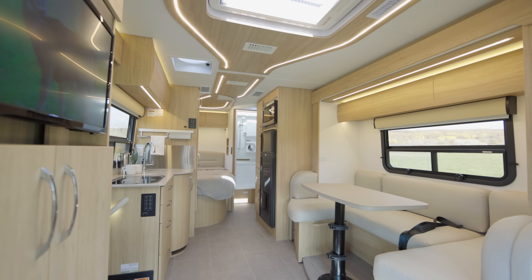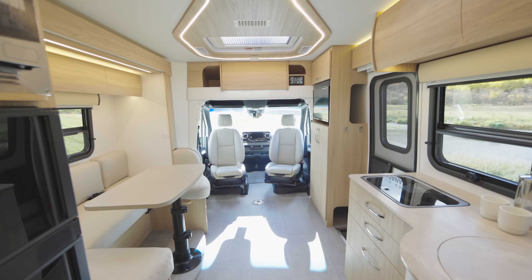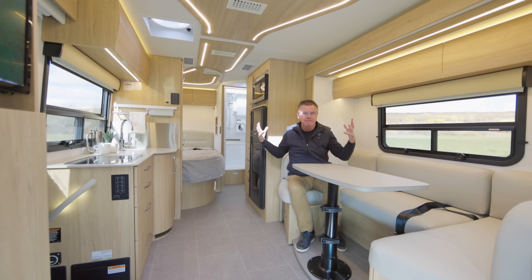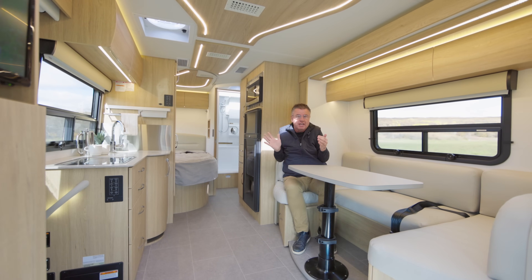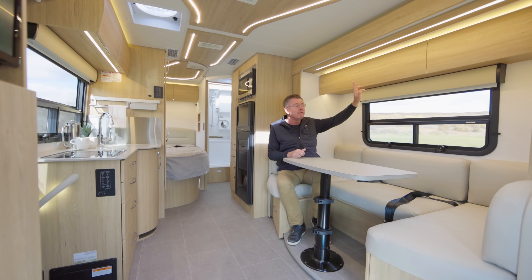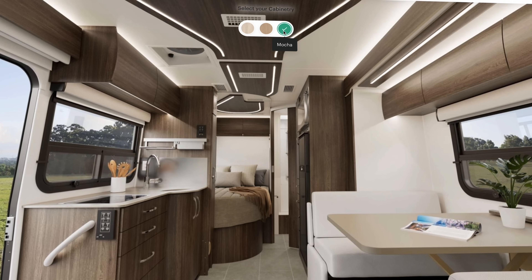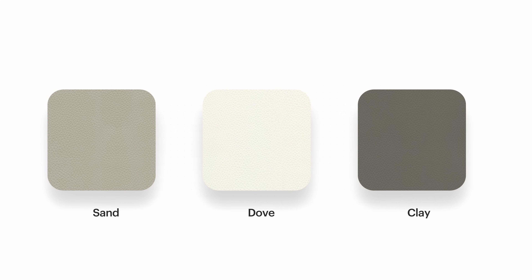Welcome inside the 2023 Unity Corner Bed. This is one beautiful motorhome. Look how big everything feels inside. Once again, we are a small motorhome, but we're living large. Brand new color for 2023 — rift oak. We also have white oak and a new color called mocha. Three new wood colors. We also have three new leather colors. This is sand. We also do dove and clay.